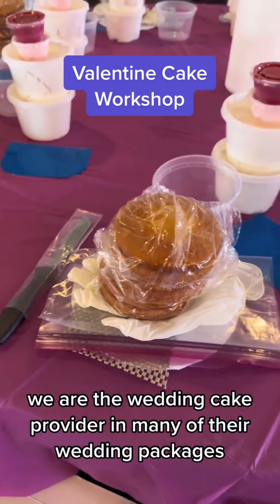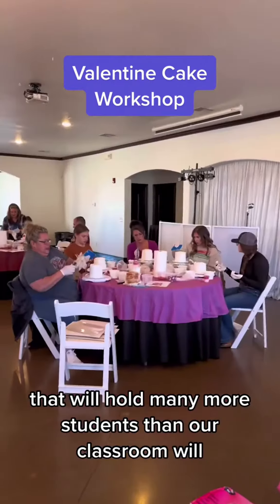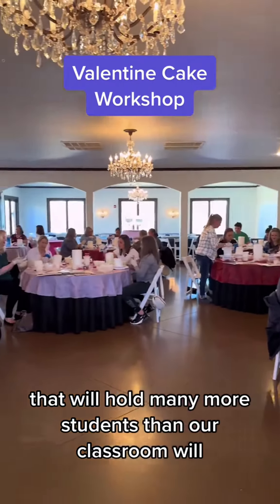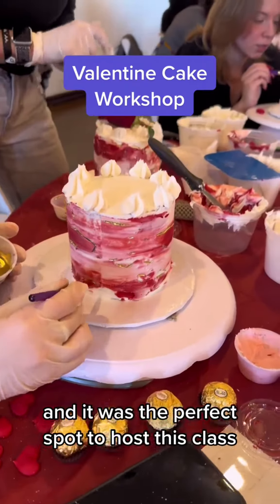We are the wedding cake provider in many of their wedding packages, and of course they have a reception area that will hold many more students than our classroom will. We absolutely love working with this venue, and it was the perfect spot to host this class.